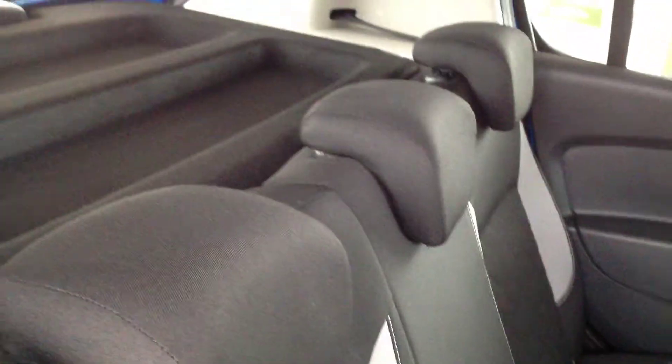I'll just show you inside the back seats. We've got three adjustable headrests there, seats for three passengers. We've also got the ISOFIX there for child seats. Again, all lovely, clean and tidy.